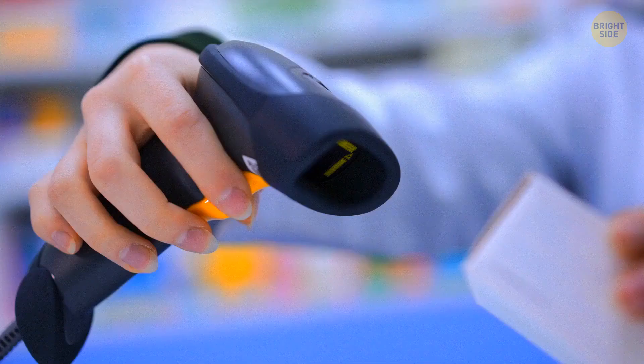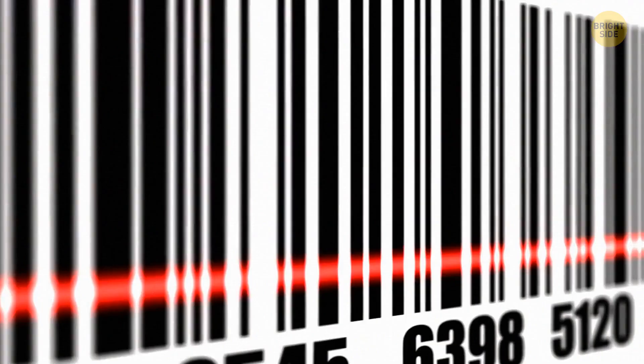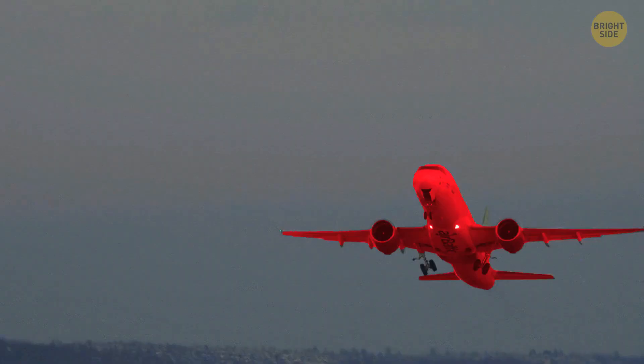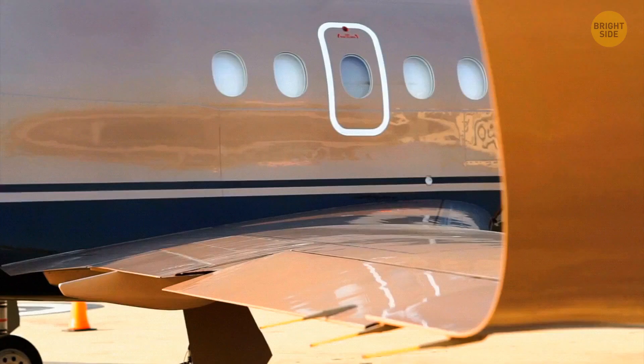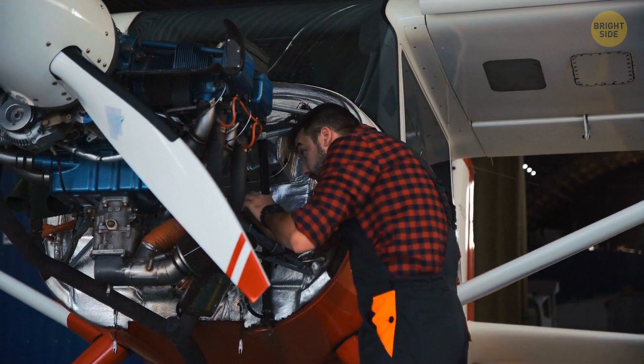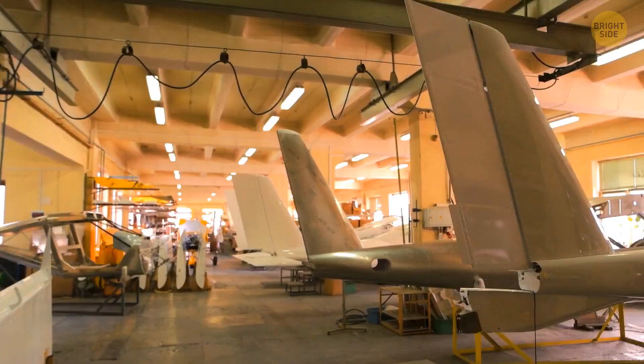Barcode readers scan not black, but white lines. The reader emits rays of light that fall on the product's barcode — the white areas reflect this light while the dark zones absorb it, and the reflected light helps the device read the code and give you information about the product. White is also the most popular color for painting aircraft. It reflects sunlight most effectively so planes don't heat up too much, all kinds of cracks or dents are much more visible on the white background so issues can be spotted and repaired quickly, and it costs less to buy white-colored airplanes because it's the color they have at birth.